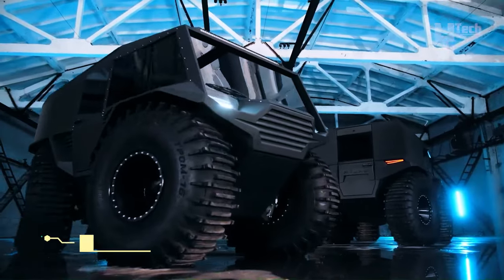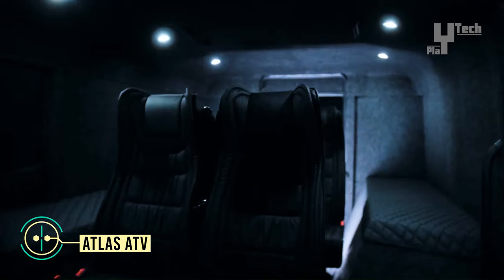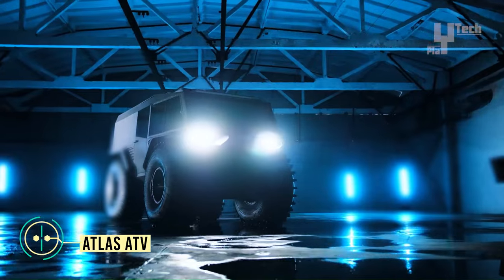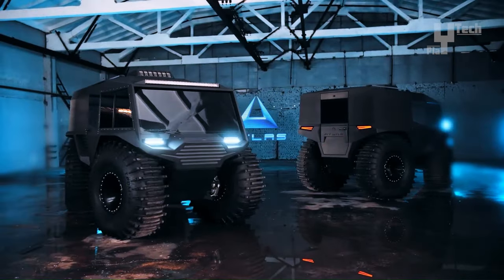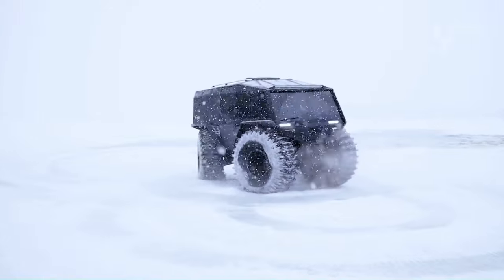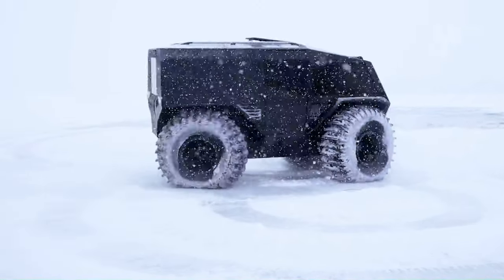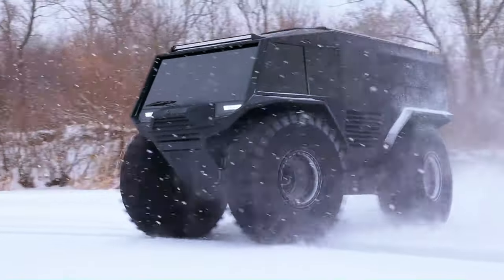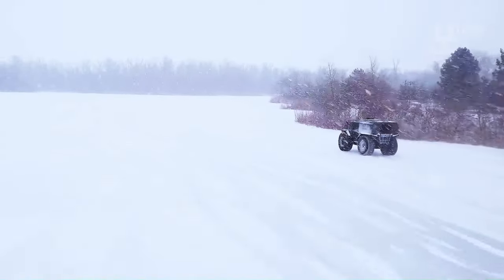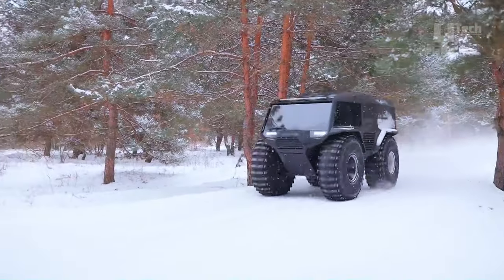The Atlas ATV, produced by the Russian manufacturer Atlas and derived from the Sherp ATV, is a robust all-terrain vehicle crafted specifically for off-road adventures. Its versatility shines through in its ability to navigate various terrains like snow, mud, sand, and water, making it an indispensable asset for rescue and emergency missions.